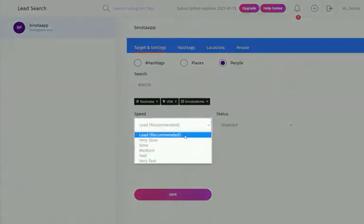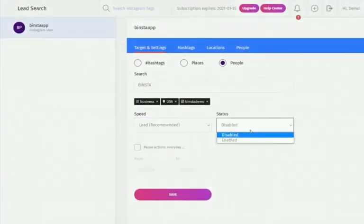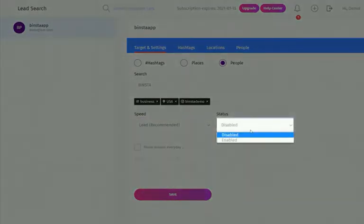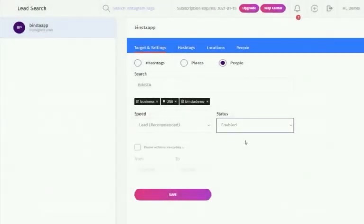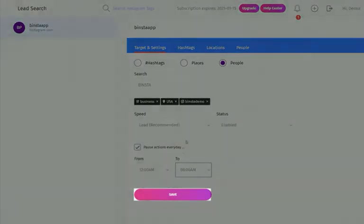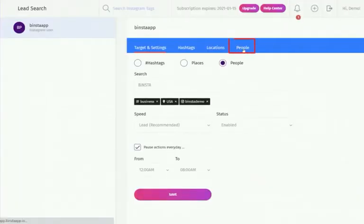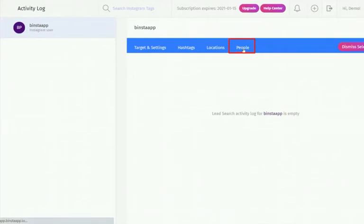Select your speed rate — we advise the recommended speed option, but you can go a little faster. On the status option, choose to enable or disable the campaign. On the pause option, check the box to choose the time you want the Lead Search campaign to start and end, then click Save. After about an hour or more, click on 'People' to see the lead list Binster has generated. Every campaign ends automatically every 24 hours.